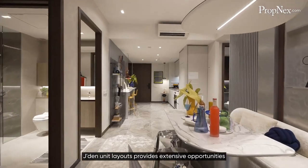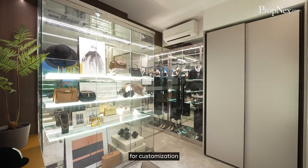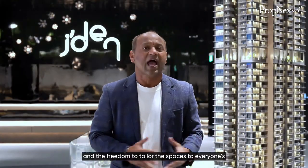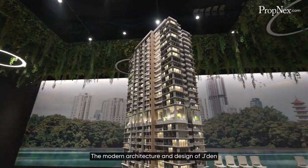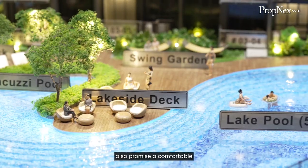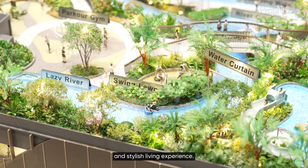Jaden's unit layouts provide extensive opportunities for customisation and the freedom to tailor the spaces to everyone's lifestyle and preferences. The modern architecture and design of Jaden also promises a comfortable and stylish living experience.